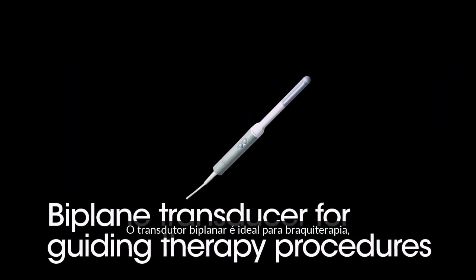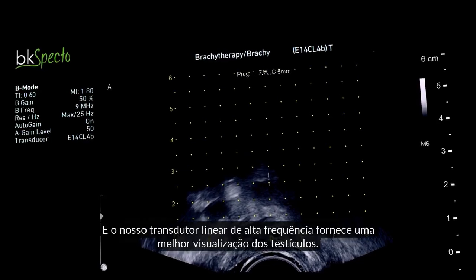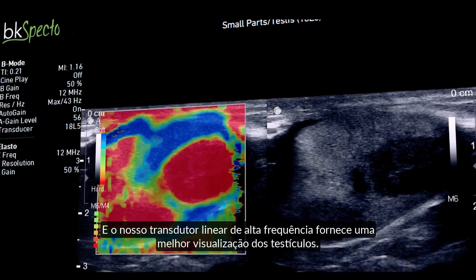The biplane transducer is ideal for brachytherapy, cryotherapy, and transperineal biopsy procedures, and our high-frequency linear array transducer provides superior testes visualization.